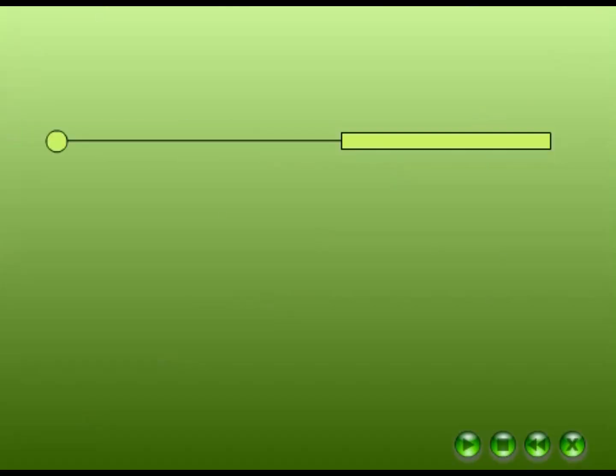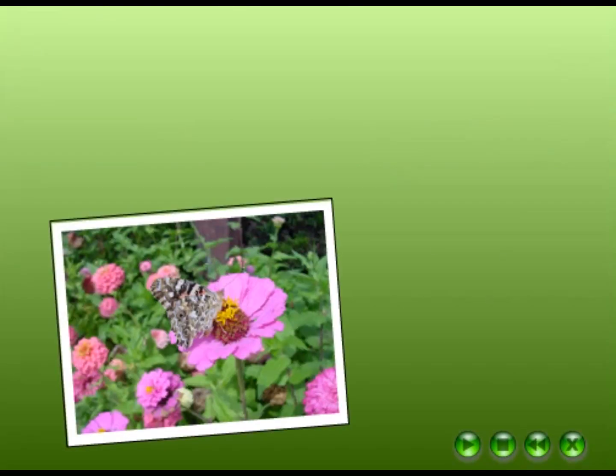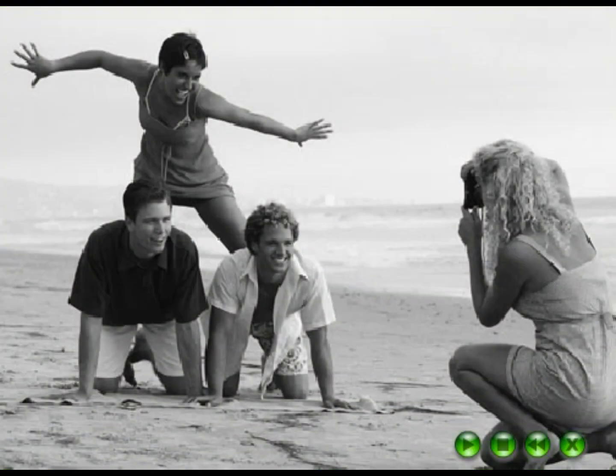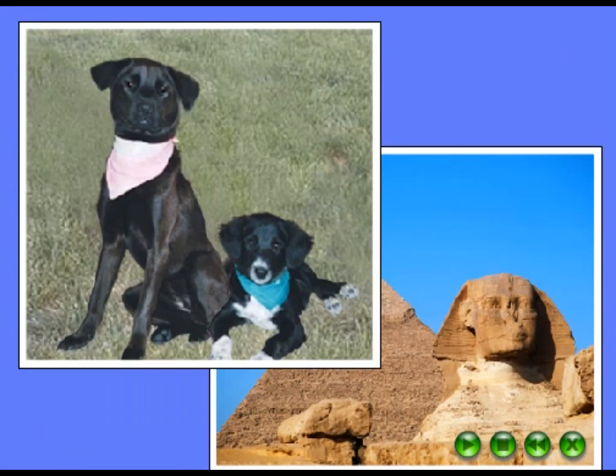What does it mean to go digital with photos? It means getting pictures onto your computer. With a digital camera, take pictures the usual way, but see immediate results on your computer screen. Touch up your photos or get really inventive.